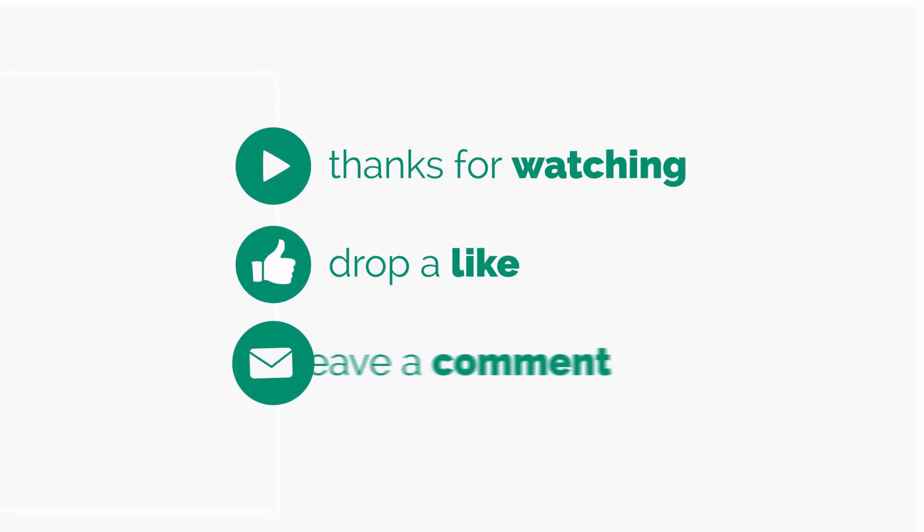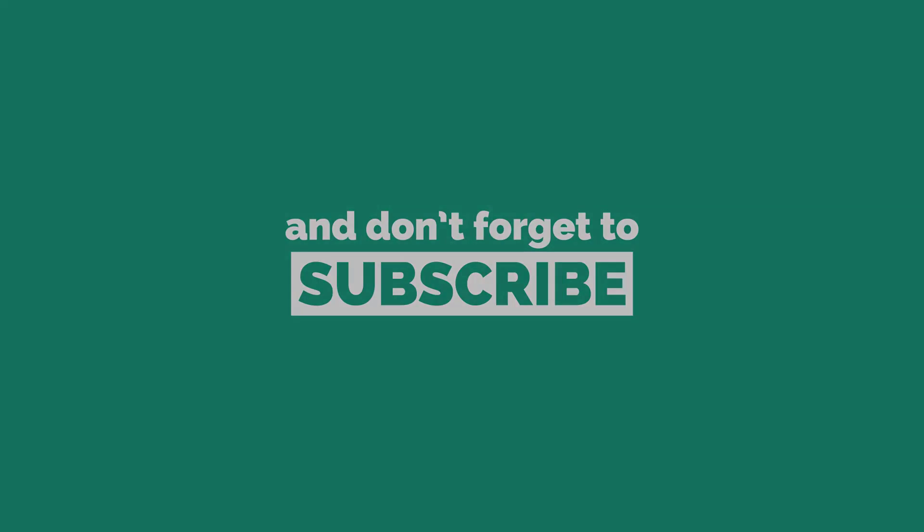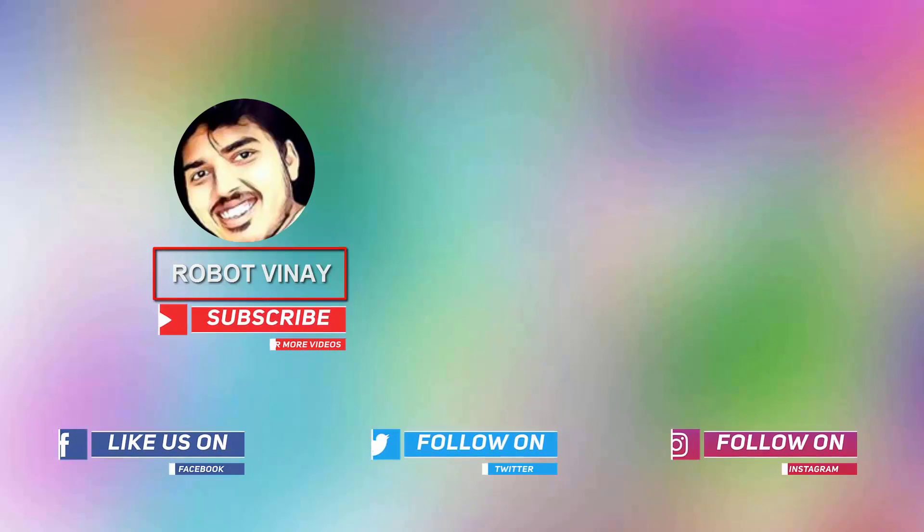Hope you like this new gadget. I'll leave the direct link in the description box, so please check the description box. Don't forget to subscribe, share this video, and leave a comment below. Until next time, this is Vinay signing off — you guys are awesome, bye!